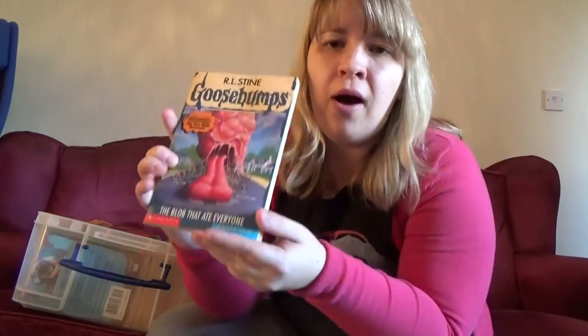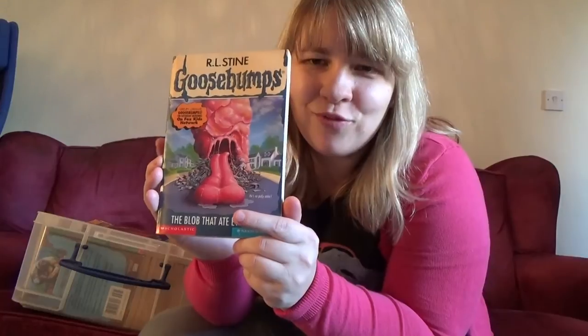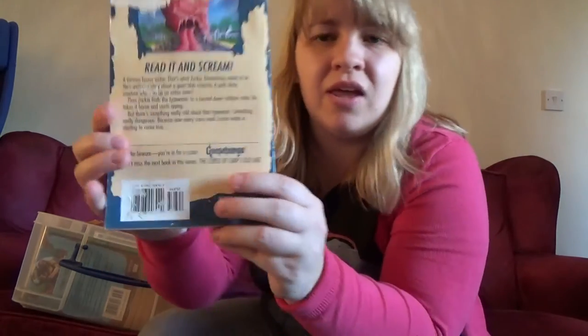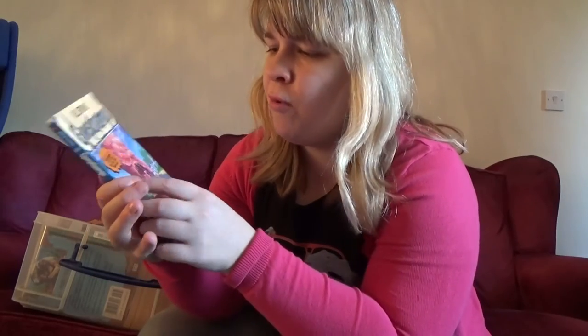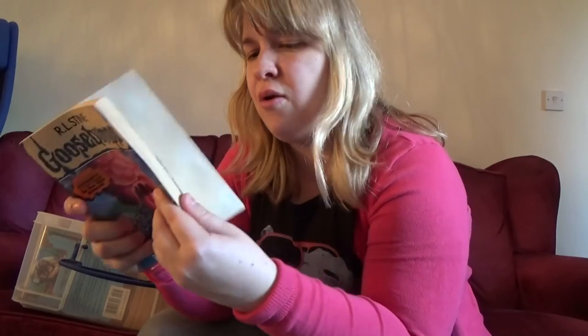Then we have 'The Blob that Ate Everyone' — another one of my favorites because it had a writer and an evil typewriter. I like that kind of thing and I always liked writing as a kid. And we've got 'Great Ghouls — Goosebumps on Saturday Morning on Fox Kids Network.'